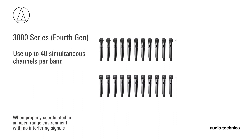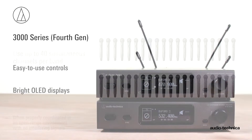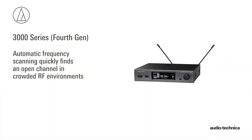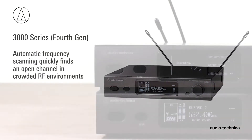Use up to 40 simultaneous channels per band when properly coordinated in an open-range environment with no interfering signals. The 3000 Series components feature easy-to-use controls and bright OLED displays. The half-rack ATW-R3210 receiver's automatic frequency scanning quickly finds an open channel in crowded RF environments.